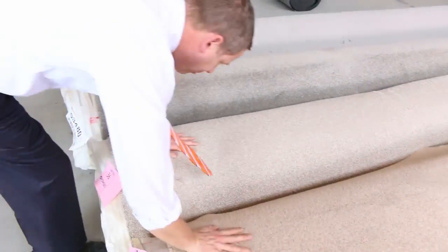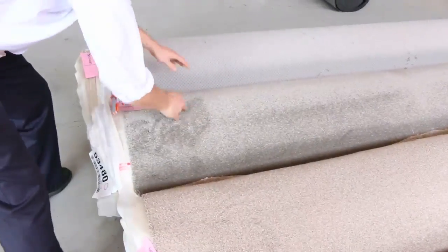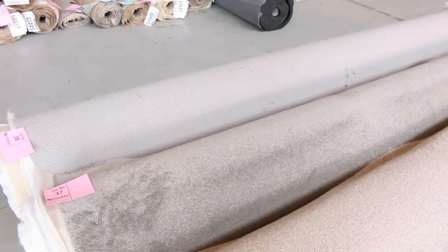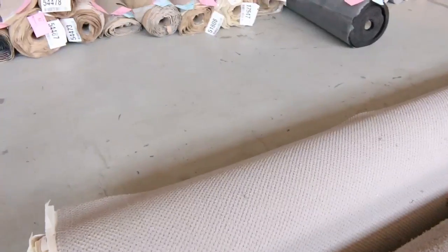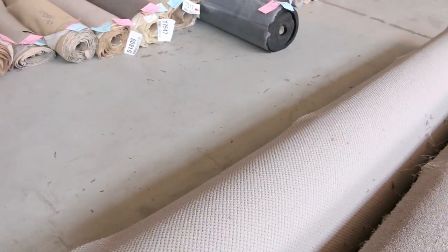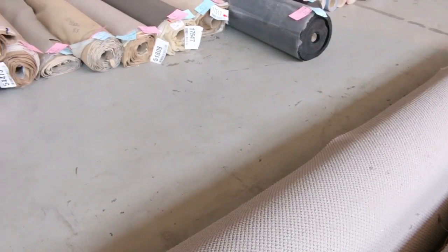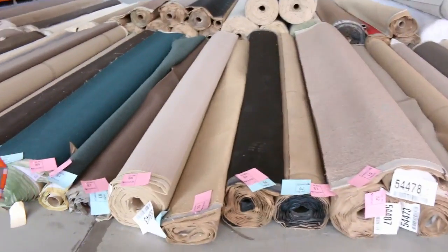Moving through some really nice popular coloured carpets now. These ones are out of Victoria Carpets — nice and thick solution dyed nylon. They're around that 15 to 20 metre mark, so they're sort of house lots of carpet. I reckon they'll bid up to around $30, $35, maybe even $40 a lineal metre. Really nice buying there.